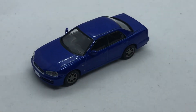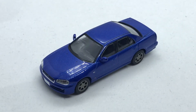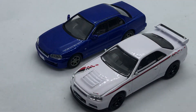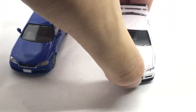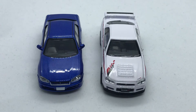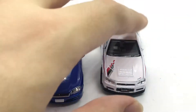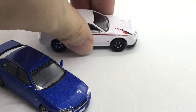Overall, zero complaints — it's Tomica Limited Vintage, it's great, it's perfect. And just for a comparison, this is the Greenlight two-door GTR R34 that Western audiences are more familiar with. Obviously, putting Greenlight next to a Tomica Limited Vintage is unfair, because this is a $23 model and this is a $5–$6 model.